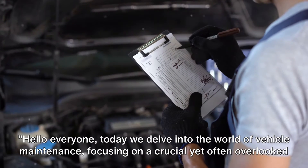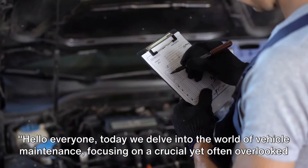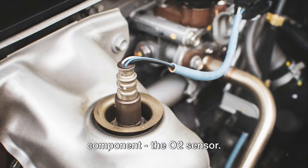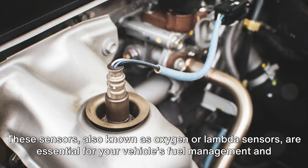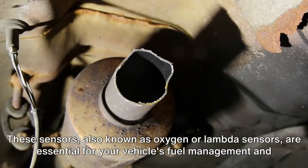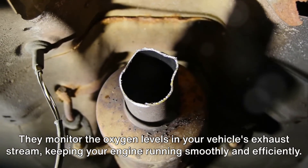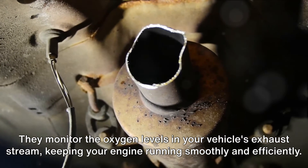Hello everyone, today we delve into the world of vehicle maintenance, focusing on a crucial yet often overlooked component, the O2 sensor. These sensors, also known as oxygen or lambda sensors, are essential for your vehicle's fuel management and emissions system. They monitor the oxygen levels in your vehicle's exhaust stream, keeping your engine running smoothly and efficiently.